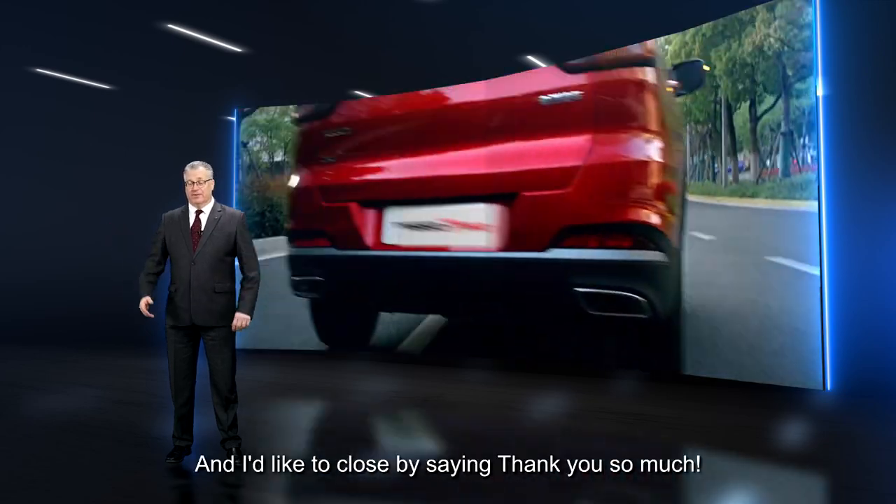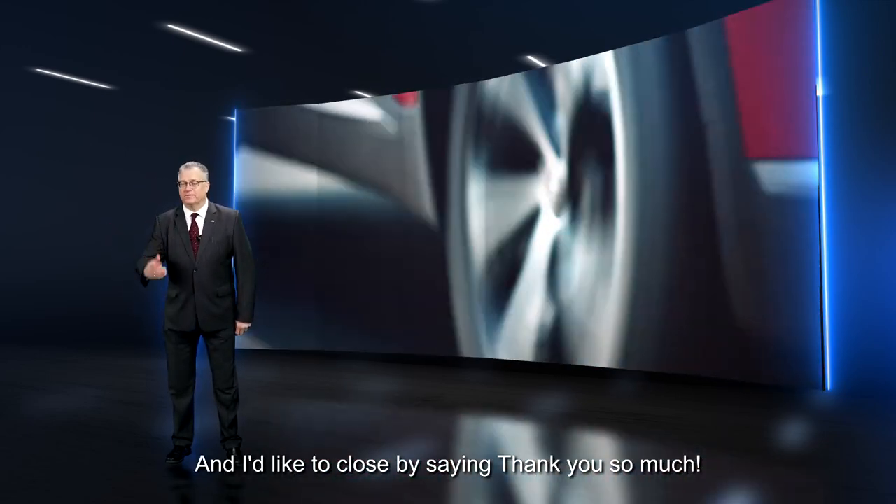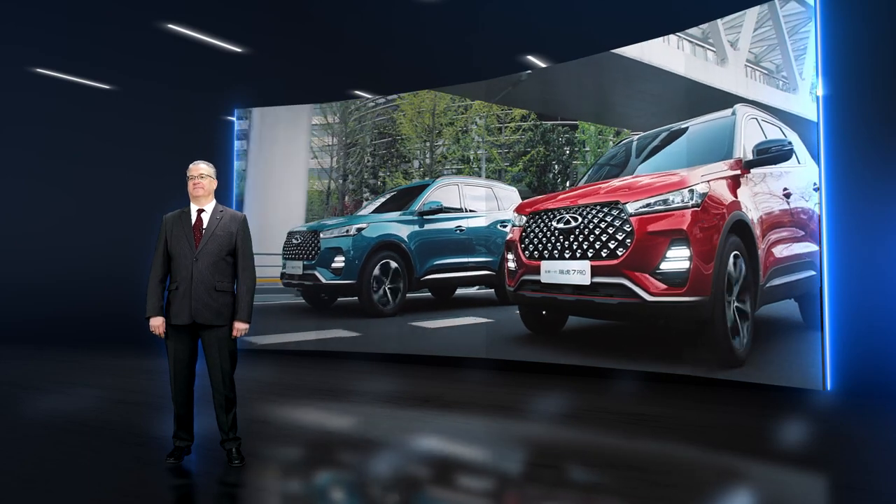Well, that sums it up, and I'd like to close by saying, Maraming Salamat. Thank you so much.